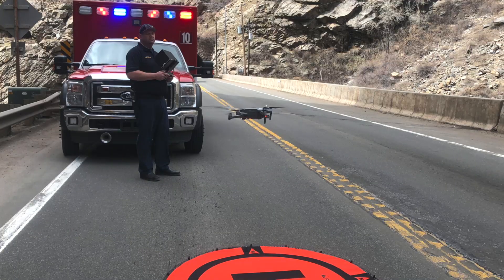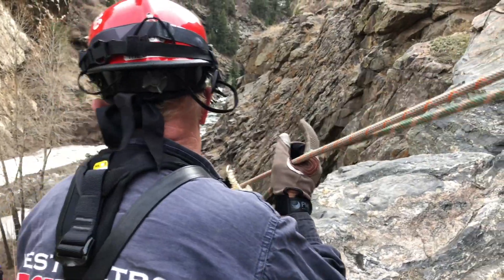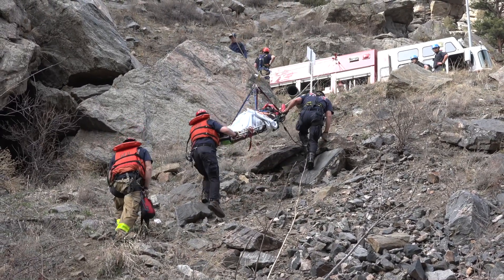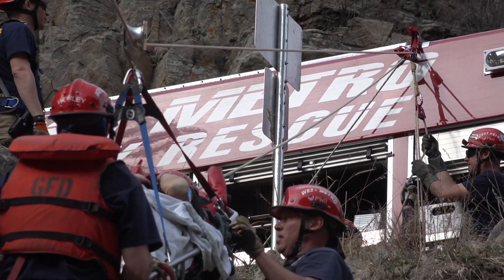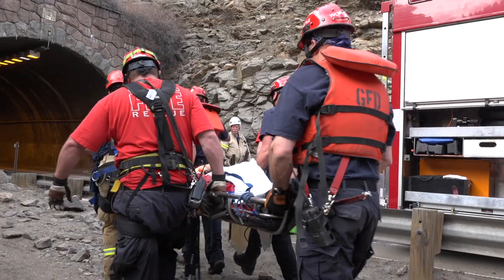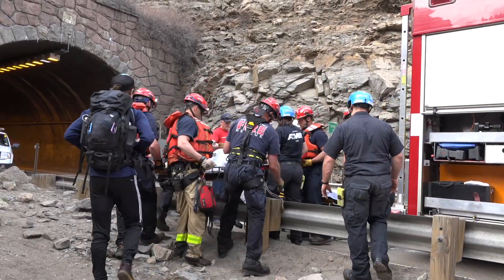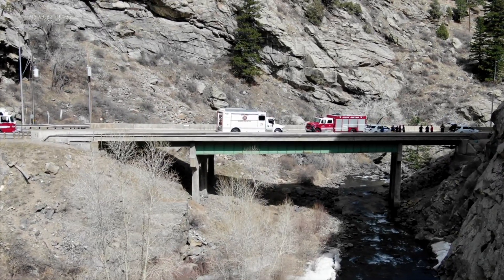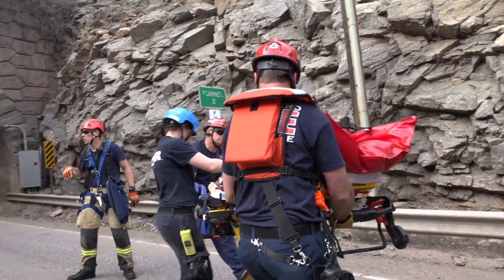West Metro now has two drones and four trained pilots who are always on call for incidents where technology could be the difference that makes for a good outcome. It's a great benefit to our citizens — it's very cost effective. What our citizens have told us is they want help quickly and effectively. This tool gets us there faster, gets the right resources to the right place, and does so at a fraction of the cost of other potential technologies. It also enhances the safety for our firefighters, which allows them to get home to their families at night.